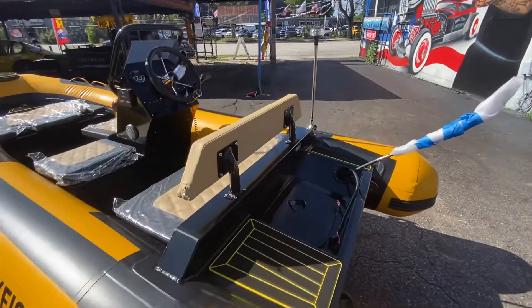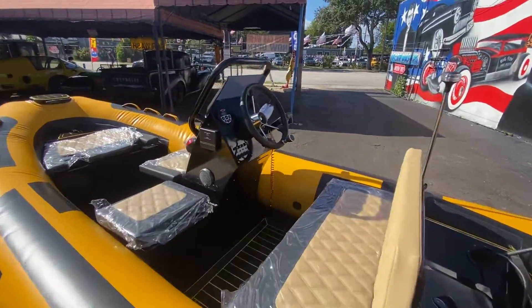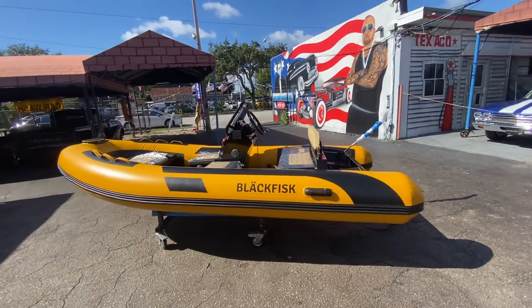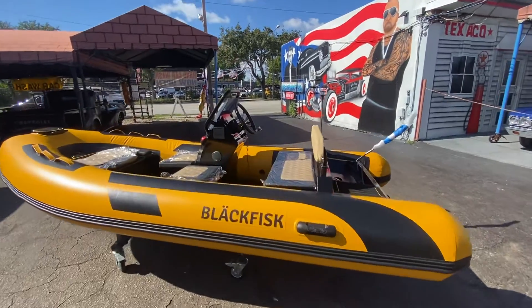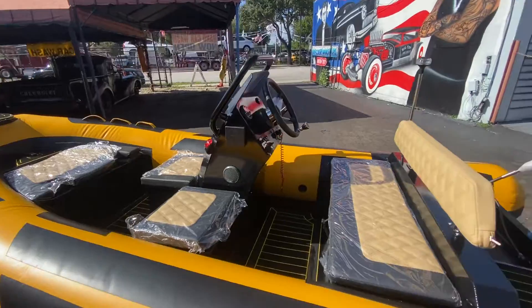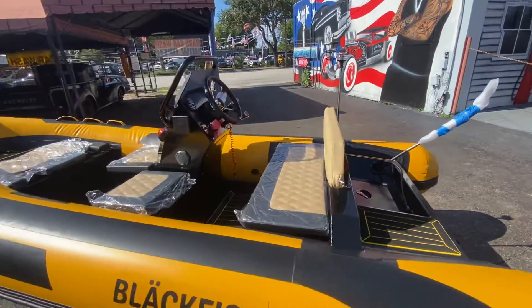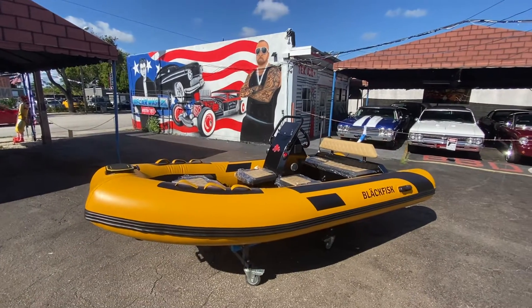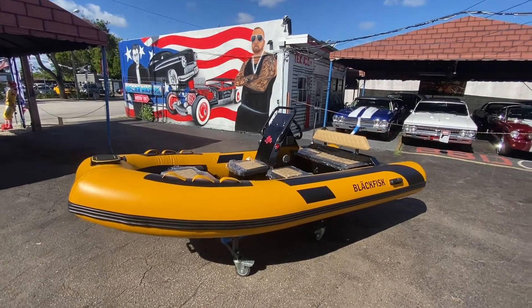Pick up the phone and call 954-937-8271 to order your boat today. Many boats in stock, ready to go. They come with motors and some without motors — it depends on what you need.